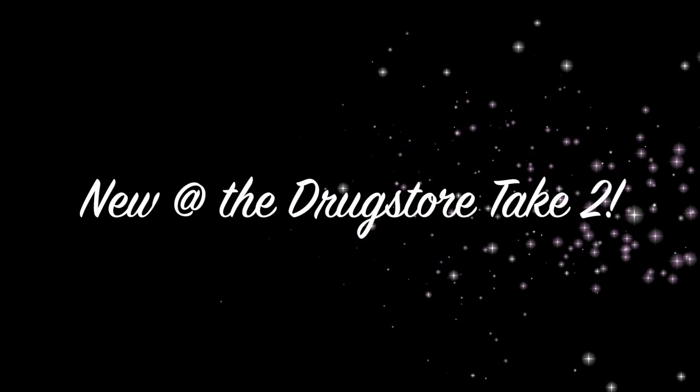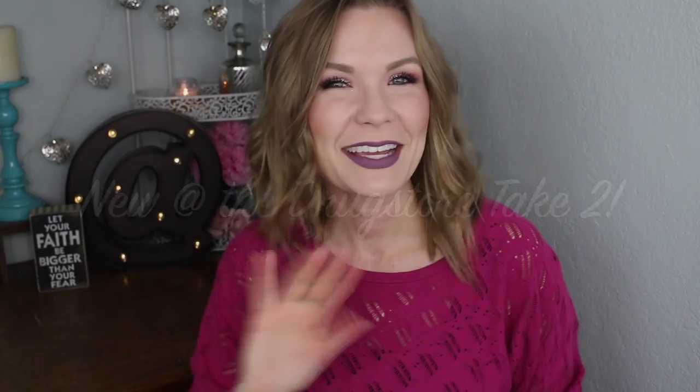Hey guys, welcome back! I have another new at the drugstore haul and first impressions slash review video for y'all. I already put one up a little while ago, and I've got this one today. I'm for sure going to have another one, and I may even have another video on just new Wet and Wild stuff. So make sure you're subscribed and have your notifications on so you'll know when I have new drugstore goodies to talk about.